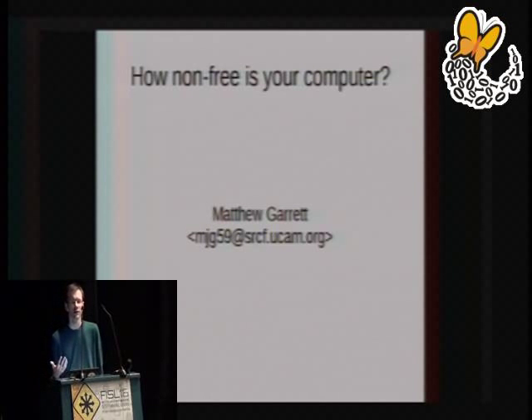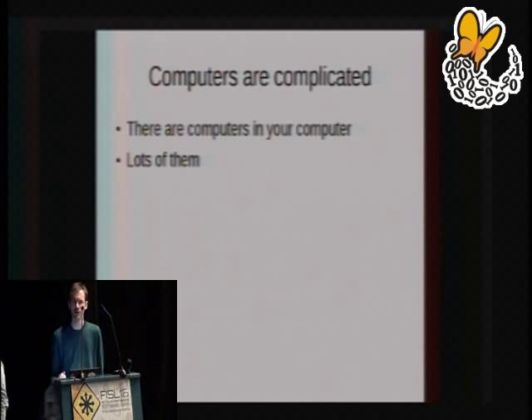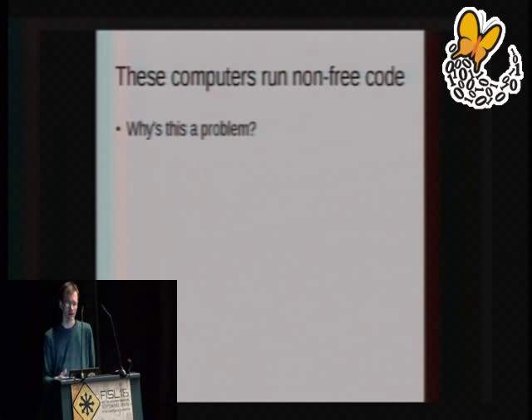As time has gone on, computers have become more and more complicated, and the number of places where we can hide proprietary firmware has increased, because these days a computer is not merely a single computer. There is not merely one chip on your computer that's running software. There are many, many computers inside your computer. The number of computers inside your computer may, in fact, surprise you. I'm going to be going through a list of where some of these are, and in almost all cases these computers run non-free code.